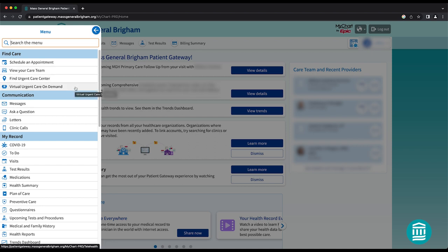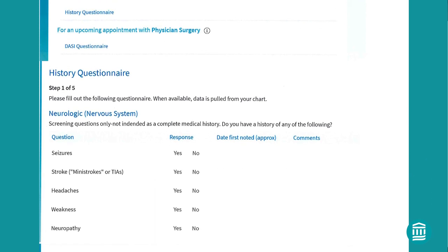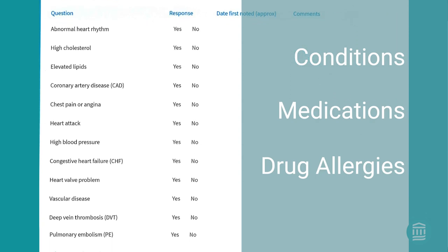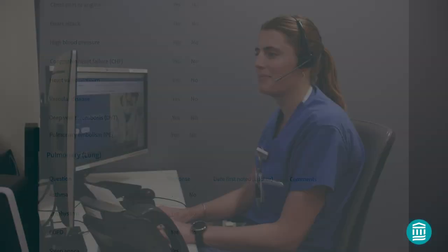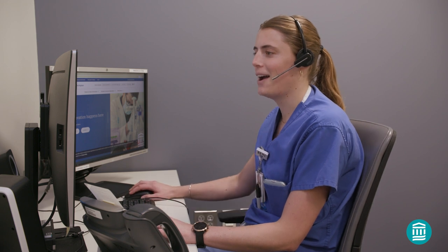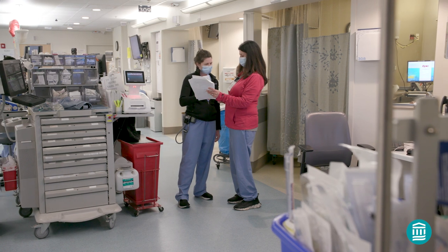Once your doctor's office schedules a date for your procedure, you will receive a pre-procedure evaluation history form in your Patient Gateway account. The form will ask you to document your medical conditions, current medications, and drug allergies. This information will be discussed during your scheduled 30-minute pre-procedure phone call with a nurse who works with the anesthesia care team. They'll share this information with your anesthesia provider prior to your procedure.